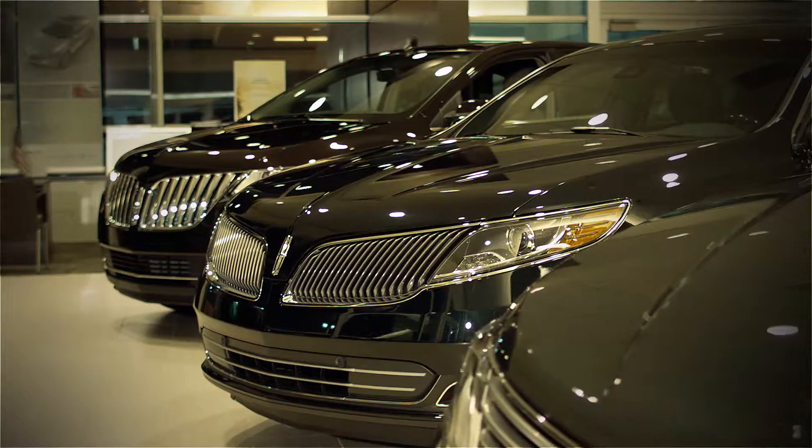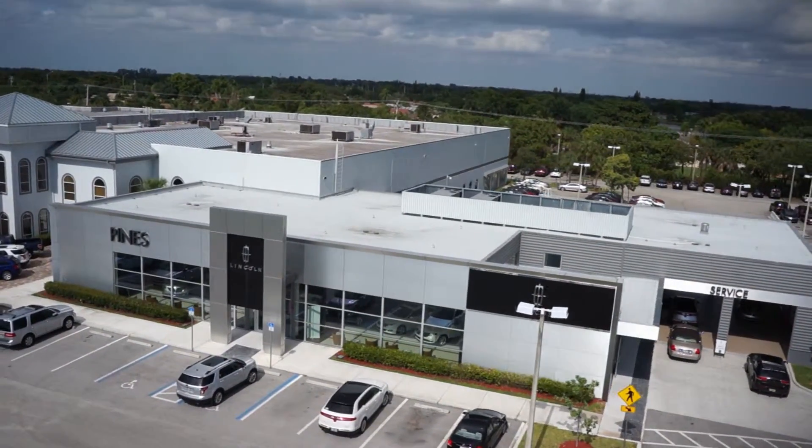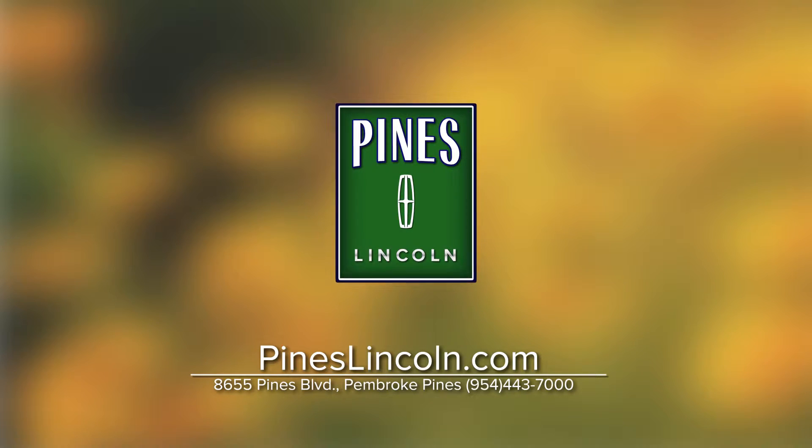Haga el cambio y maneje un lujoso Lincoln de Pines Lincoln en Pembroke Pines. Donde su satisfacción no tiene precio. Visítenos en pineslincoln.com.